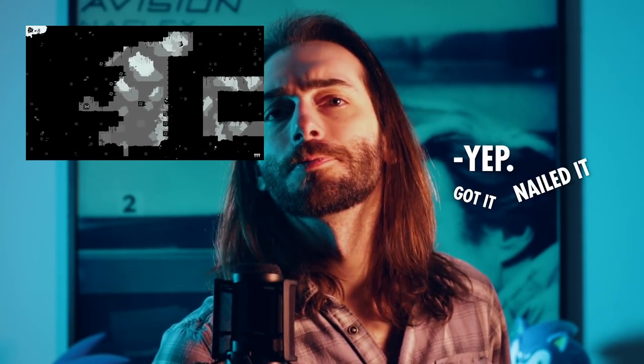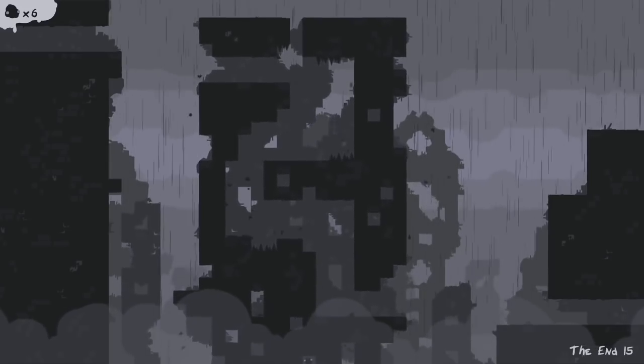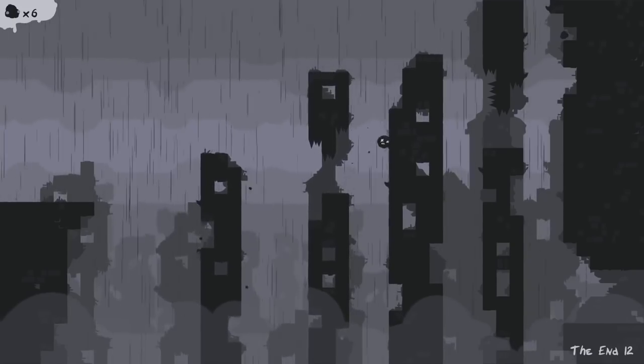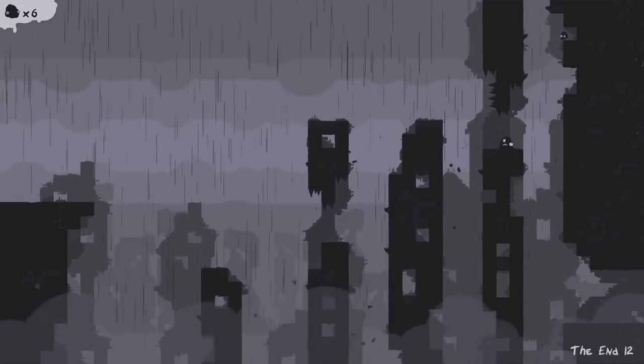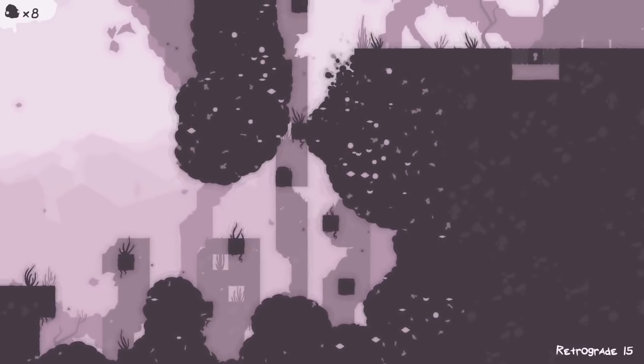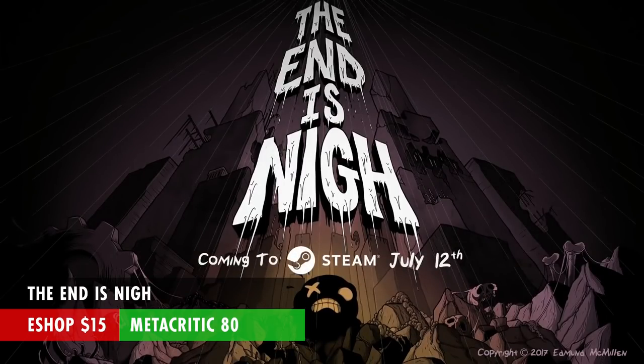In a similar vein, The End Is Nigh is also a difficult 2D platformer made by the same guys, Edmund McMillan and Tyler Gleil. It was released late last year, so if you want a fresher experience, this would be it. The only difference is that the levels are all connected, so it feels more similar to a Metroidvania, but it still has that contained Super Meat Boy feel to each level. This game is also $15 and has a Metacritic score of 80.